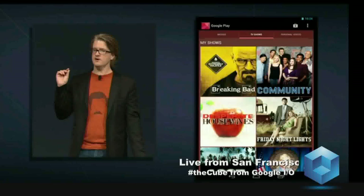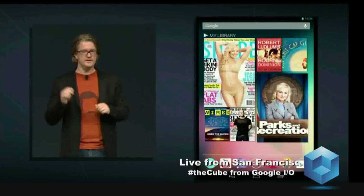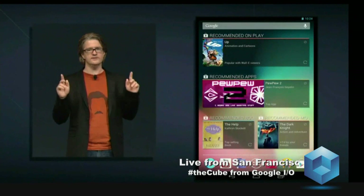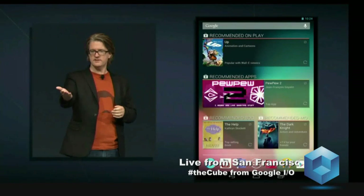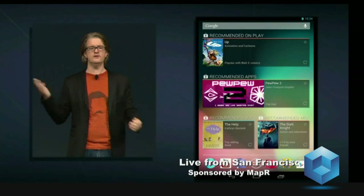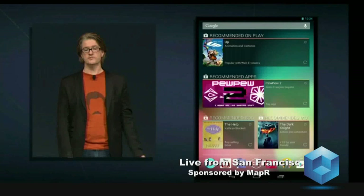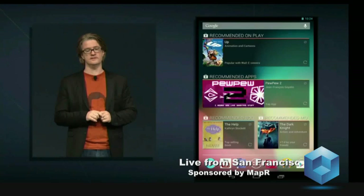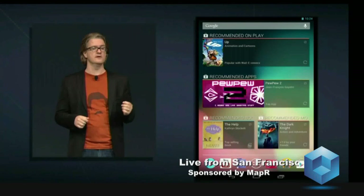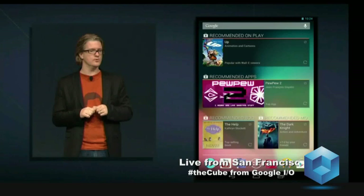So that's finding content I already have. What about discovering new content? With Nexus 7, we're introducing a powerful new recommendations engine for discovering content that's relevant to you. We present this information on beautiful and dynamic widgets on your home screen. Here you can see that we've set ours up for recommendations for apps, books, and movies, but you can customize it to show the content you're most interested in. If you don't like a particular recommendation, just dismiss it and you'll get another. These widgets are intelligent, and they'll get smarter and more accurate the more you use them.